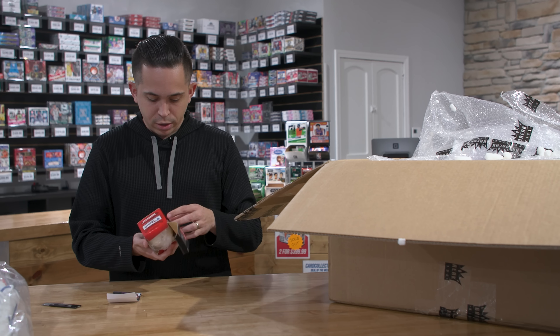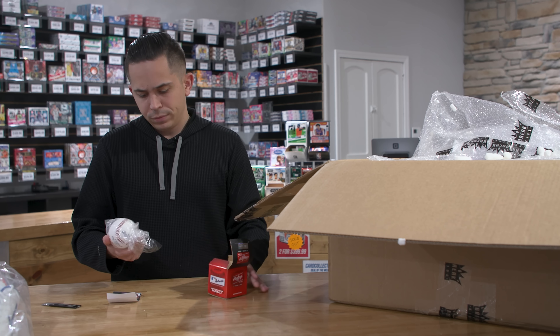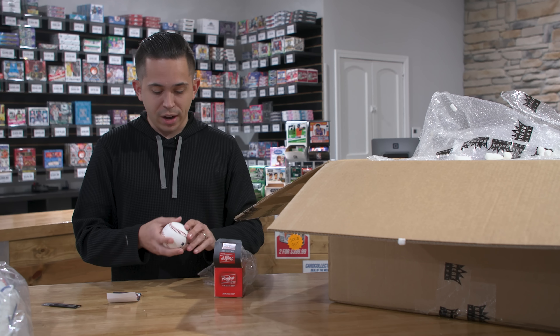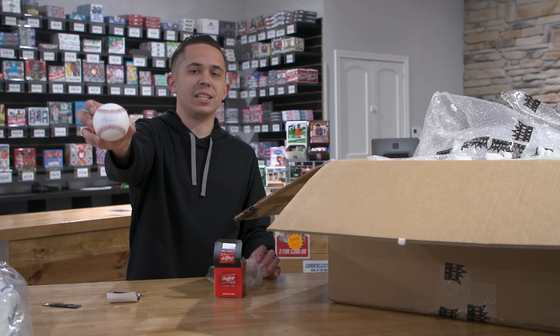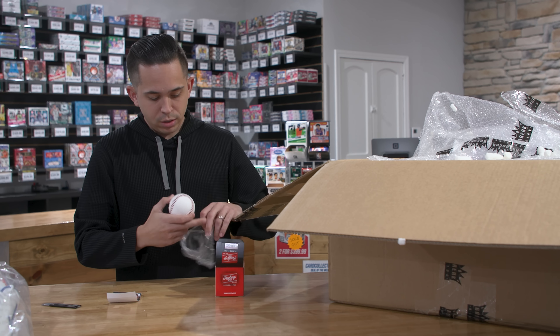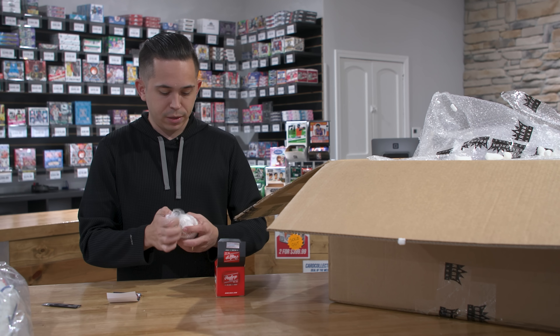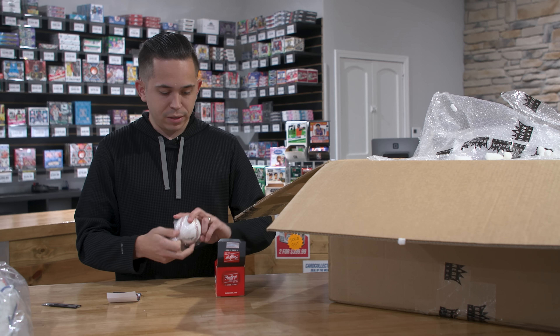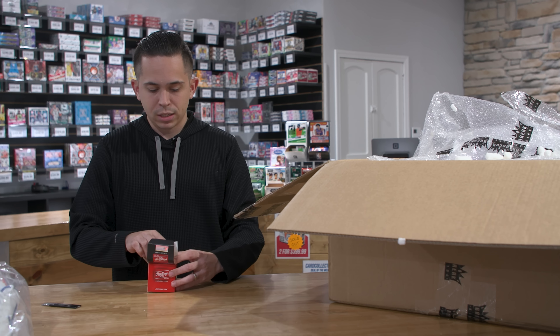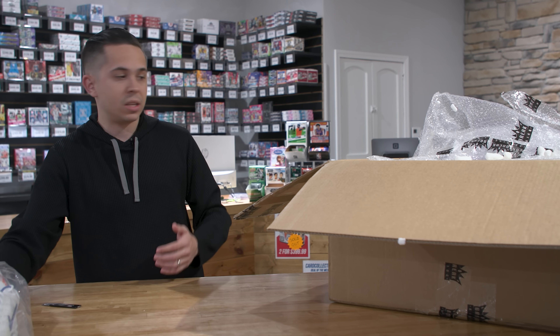Got a signed baseball here — not bad. It would have probably been better if we ripped this when we first got this product. That's Fernando Tatis Jr., signed autographed baseball. It'll be interesting to see what the rest of his career looks like after getting busted for PED use. It's a JAS signed autographed baseball.